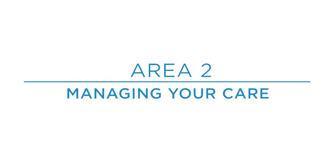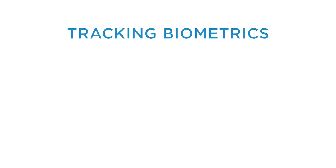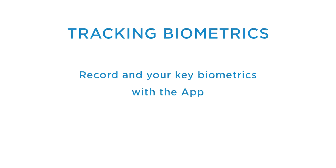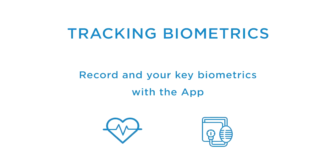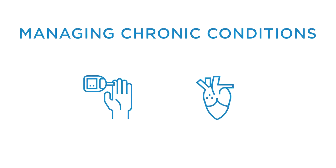Area 2: Managing your care. At times we're all guilty of neglecting our health — it's only when something is wrong that we take action. The app puts you in control by allowing you to record and track key biometrics such as your heart rate and blood pressure. By monitoring these and other indicators regularly, any health issues can be detected early and with the right advice corrected. Also, the app helps you manage chronic conditions such as diabetes or cardiovascular disease and make sure you receive proper clinical support when you need it.